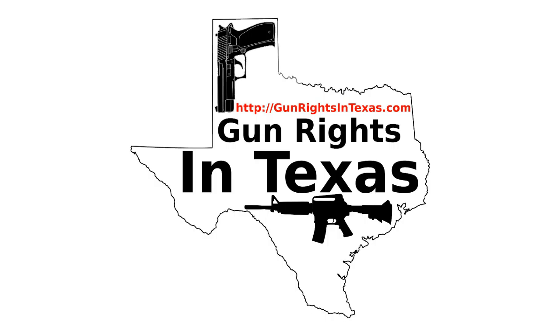You can find the show notes by going to gunrightsintexas.com/086. Things are sounding different — I moved equipment around, bumped some settings, and apparently missed some settings on the mixer. While I run the next audio clip, I'll adjust it, and you'll get to hear me actually tuning the audio.